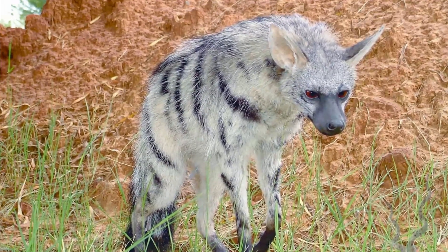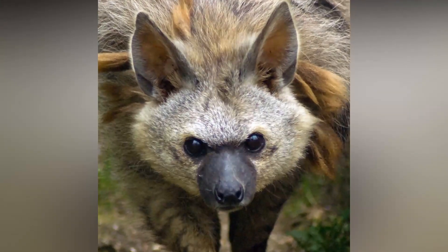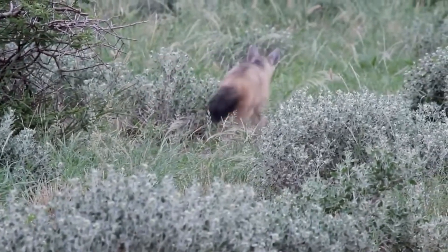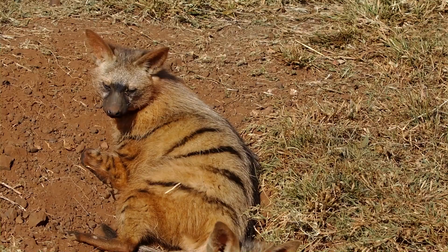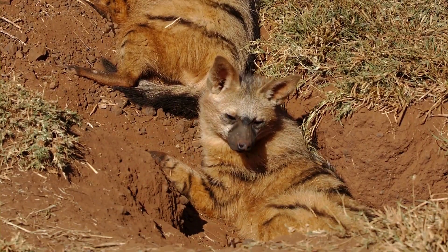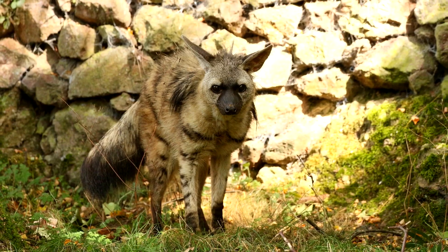Unlike other hyenas, the aardwolf does not feed on carrion or hunt large prey like antelope. Its diet consists almost exclusively of termites, and it does not compete with other carnivores for food resources. It also has an important ecological role, as it helps control pest populations that have caused problems for local farmers in some areas.